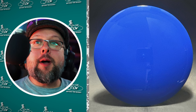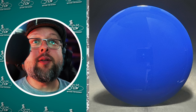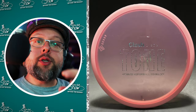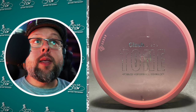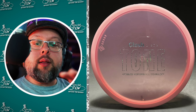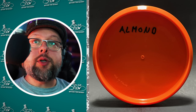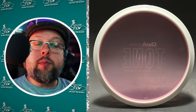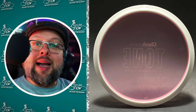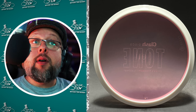Clash Discs had four discs approved this month, bringing their total to five approved this year. Sticking true to their food-themed names, the new approvals are the Millet, the Barley, the Almond, and the Guava — which is a tone variant of an existing mold. From compiling available data, the Millet appears to be a fairway driver, the Barley a mid-range putt approach disc, and the Almond a putt approach disc. The Guava tone variant should have flight numbers close to 5, 4, 0, and 3.